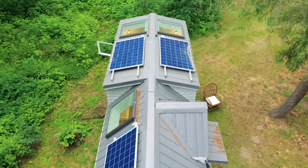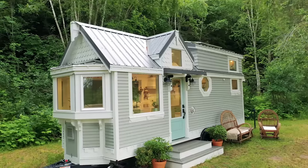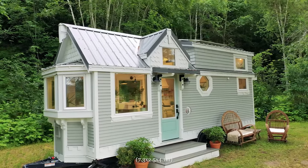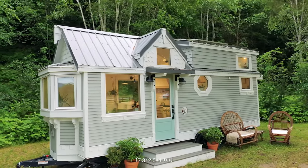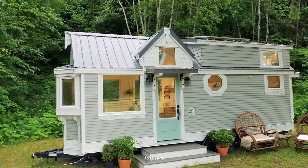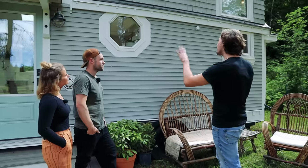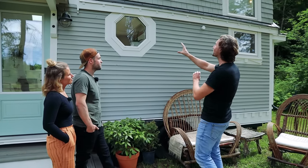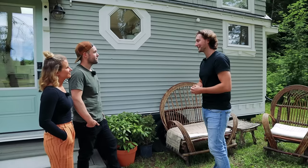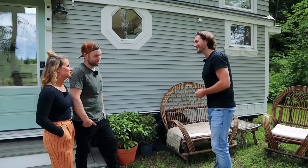What size is this tiny house? This house is 24 feet in length, eight and a half feet wide by 13 foot six high, giving approximately 225 square feet. So pretty compact. I really love the look of this house — the way that you've broken up the lines with the interesting window shapes and these dual dormers is really nice. I am very intrigued to see what it's like on the inside. Can we take a look? Totally, let's take a look.